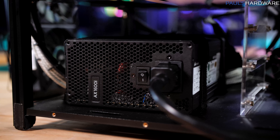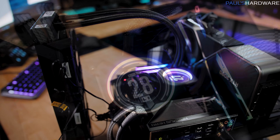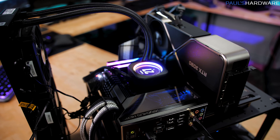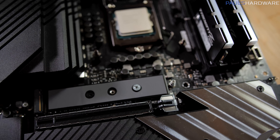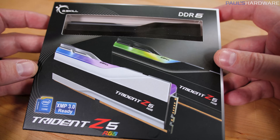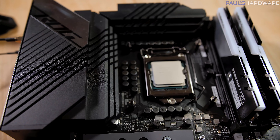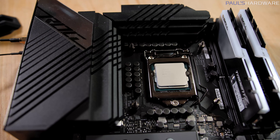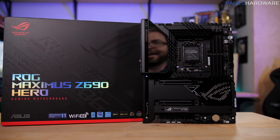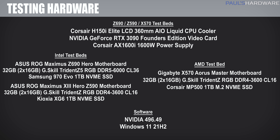The power supply is a Corsair AX1600i 80-plus titanium unit, the GPU an NVIDIA RTX 3090 Founders Edition, and the CPU cooler the 360mm Corsair H150i Elite LCD, which is LGA 1700-ready. The fans were set to 90%, and the AIO was positioned to push air across the motherboard VRMs for consistency. For memory, the AMD X570 and Intel Z590 testbeds ran a 32GB G.Skill DDR4-3600CL16 kit, and for Alder Lake we're on DDR5, with the G.Skill Trident Z5 RGB kit running at DDR5-6000 with CL36 timing. Our motherboards are the ASUS ROG Maximus 13 Hero for Intel 10th and 11th gen, the ASUS ROG Maximus Z690 Hero for Intel 12th gen, and the MSI X570 Ace for AMD. All the systems have RGB lighting, so they all equally get the bonus RGB performance.